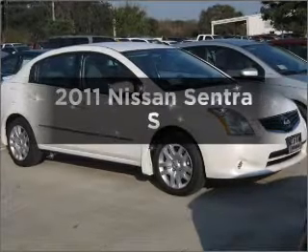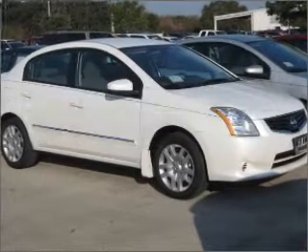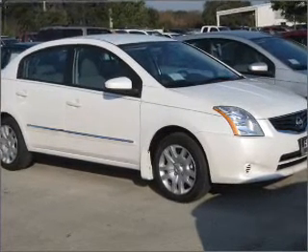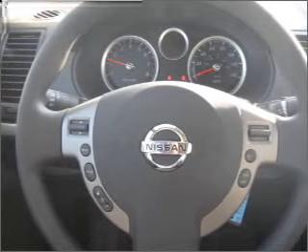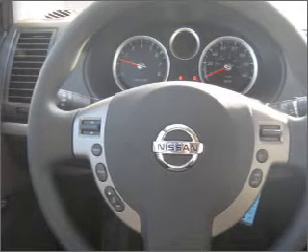Check out this 2011 Nissan Sentra — everything you need under one roof with this great vehicle. With an efficient four-cylinder engine that responds smoothly to its automatic transmission, anti-lock brakes help you bring your vehicle to a safe stop.